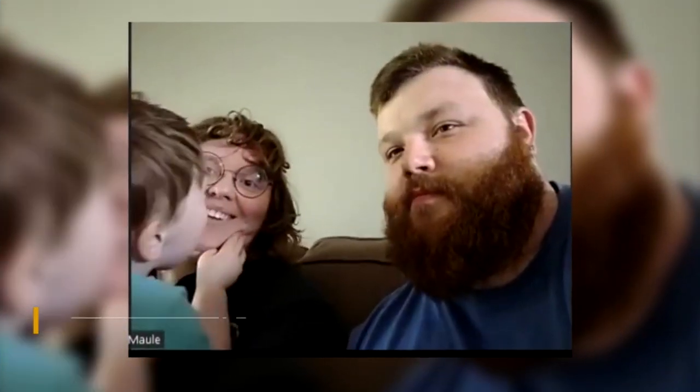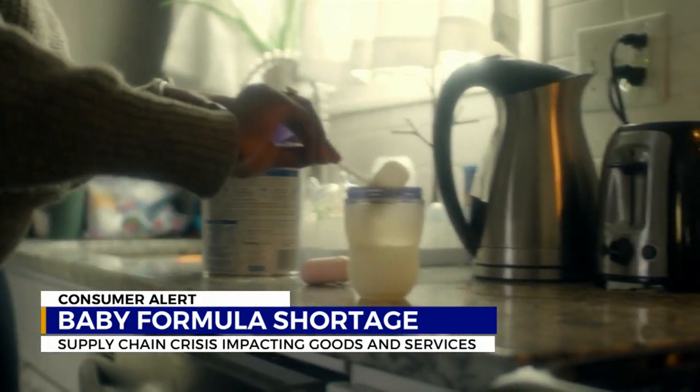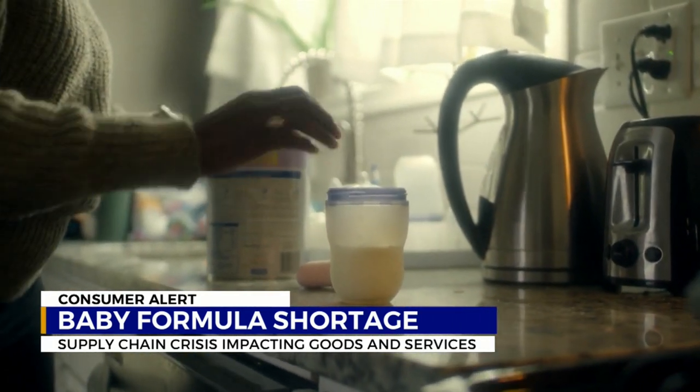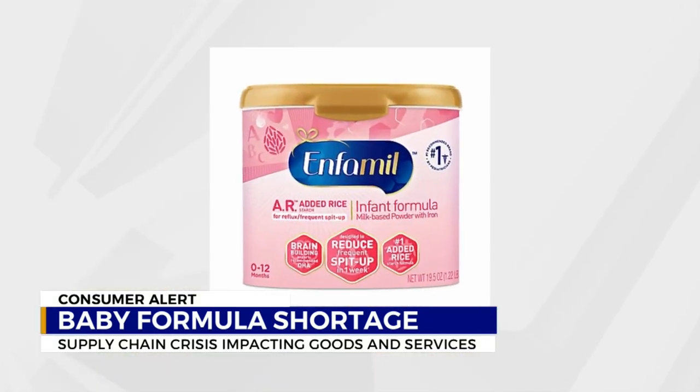It took eight hours this past weekend for Samantha Wall and her husband Derek Malt to find just one canister of formula for their three-month-old baby. To be able to use their WIC benefits, they have to buy a specific size and brand.